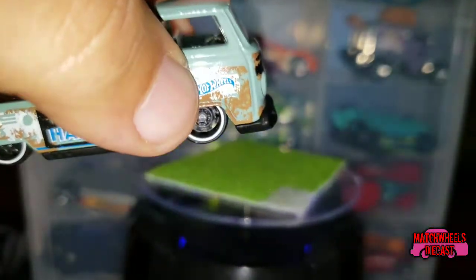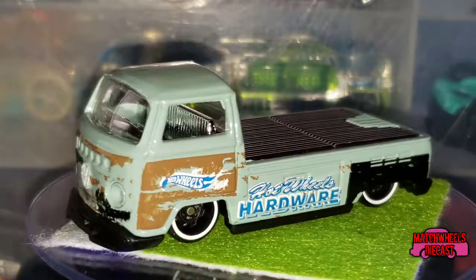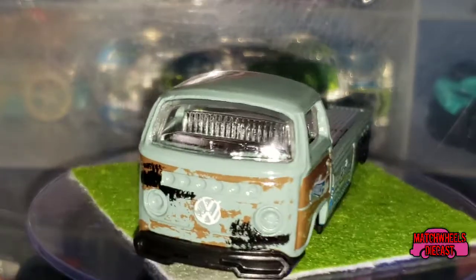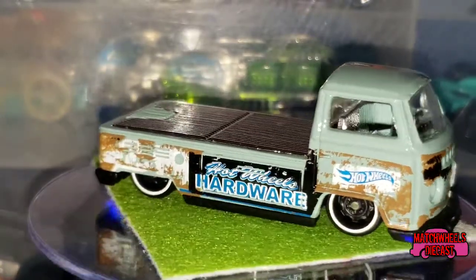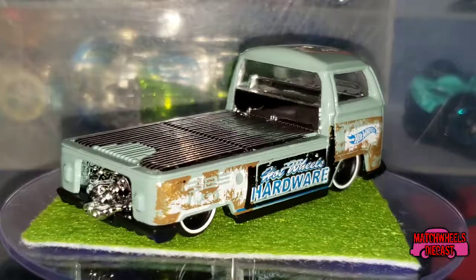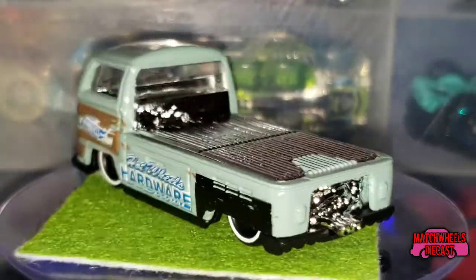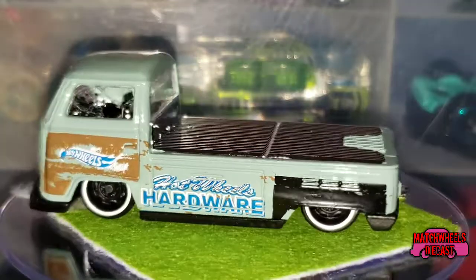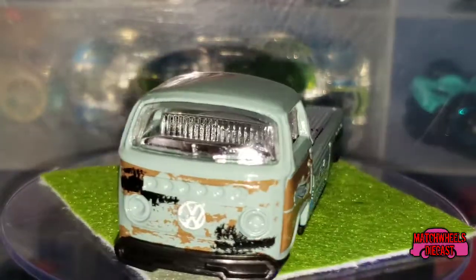Let's take a closer look. This one is in like a faded aqua or green color. If you've been following the 2019 cases, there actually is a super treasure hunt of this vehicle this year — I'm still searching far and wide for that one. If you're a Volkswagen fan, this is a good one to add to your collection.